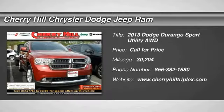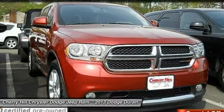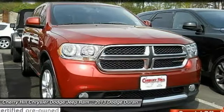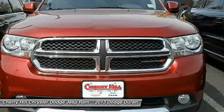Come test drive the 2013 Durango. The Durango allows you and your family to travel in style and comfort while towing your camper or boat. It offers more interior room and towing capability than most midsize SUVs and has an available third row of seating.